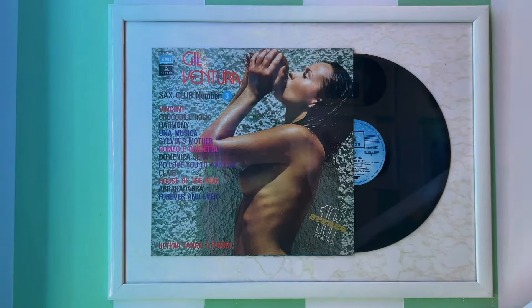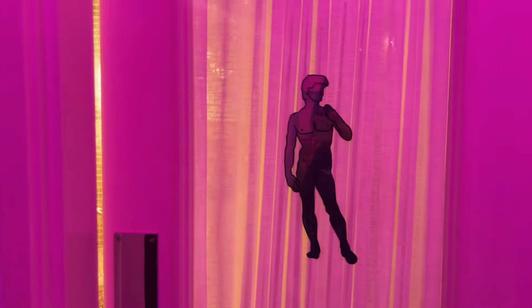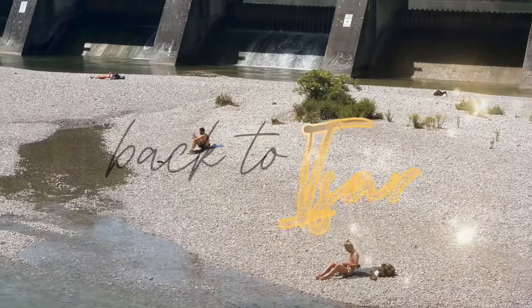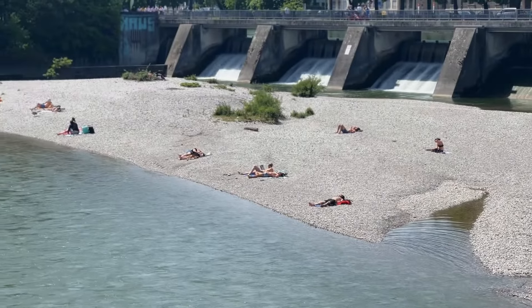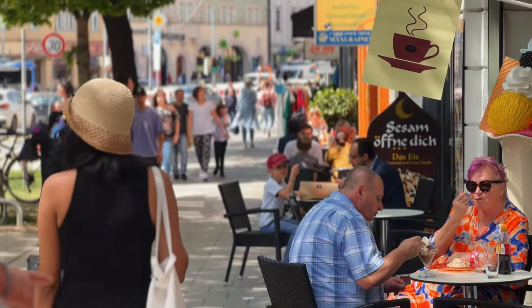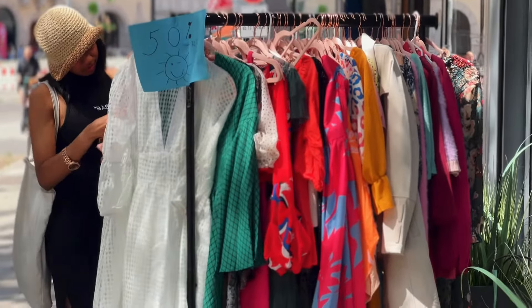If you're hoping for a table at Georgia last minute, you will need some luck — it's always busy, so make sure to book ahead of your visit. After this I took another small stroll around the beautiful city of Munich. A small walk was the perfect way to soak in the city's charm before moving on to my next activity.